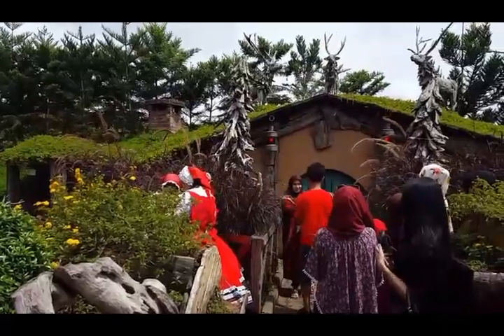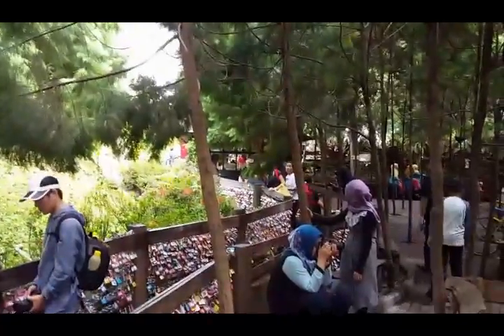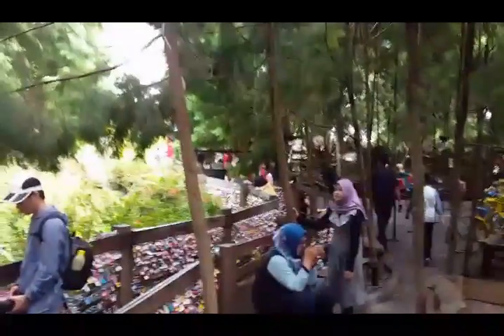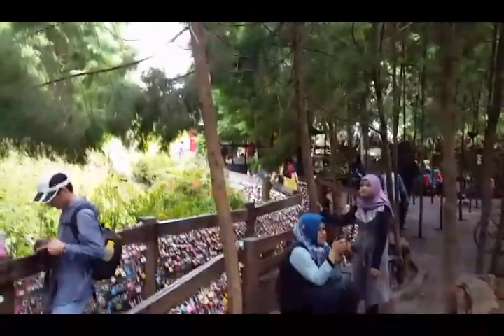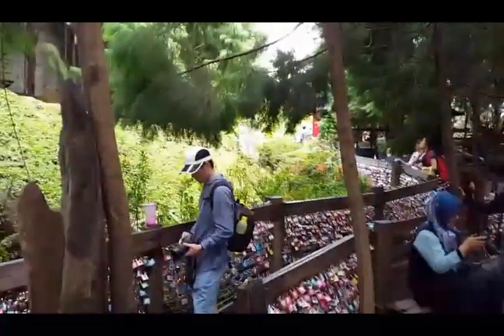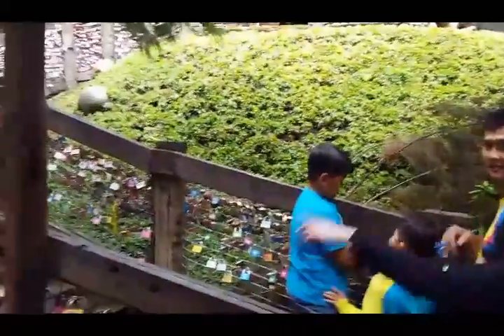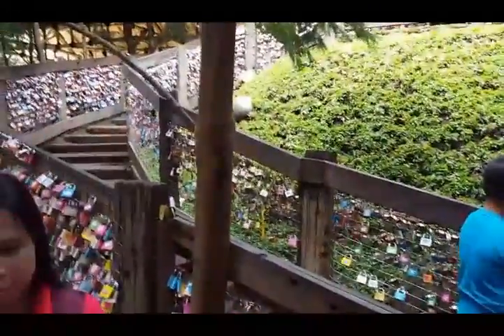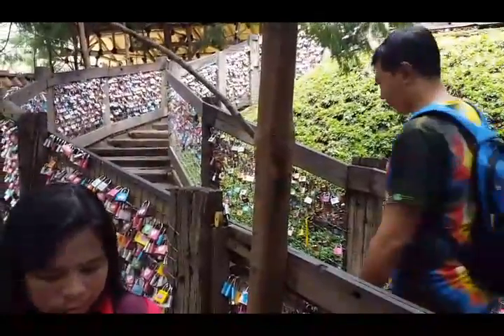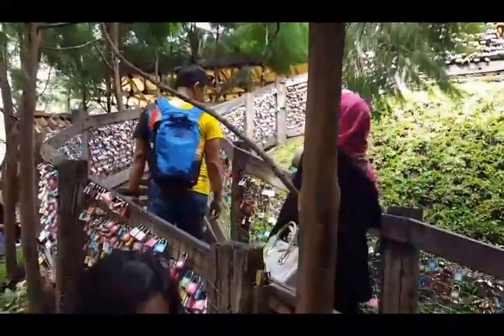A lot of people are posing for photos here. We're in an area with tree-lined walkways that provide plenty of shade — very comfortable even on a hot day like today. This walkway has railings on either side decorated with colored and painted padlocks locked around wire mesh lining the railings.